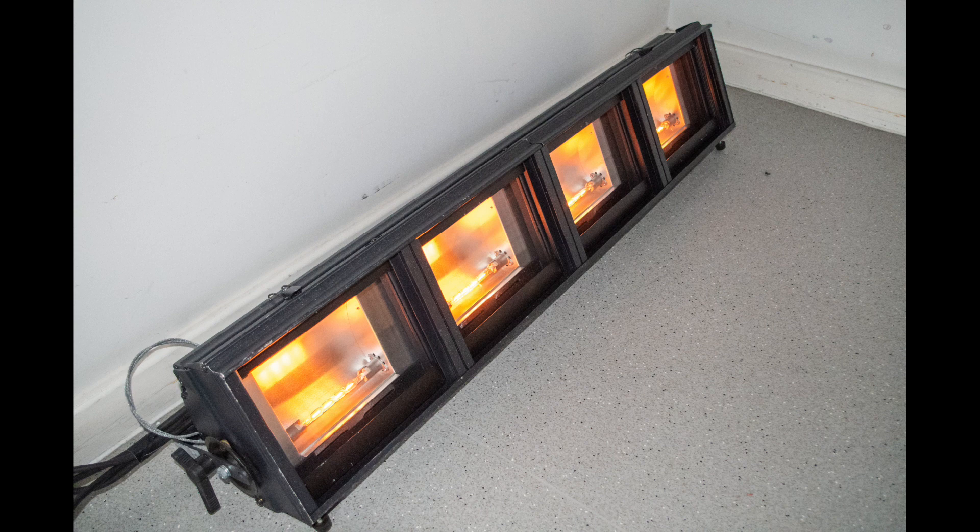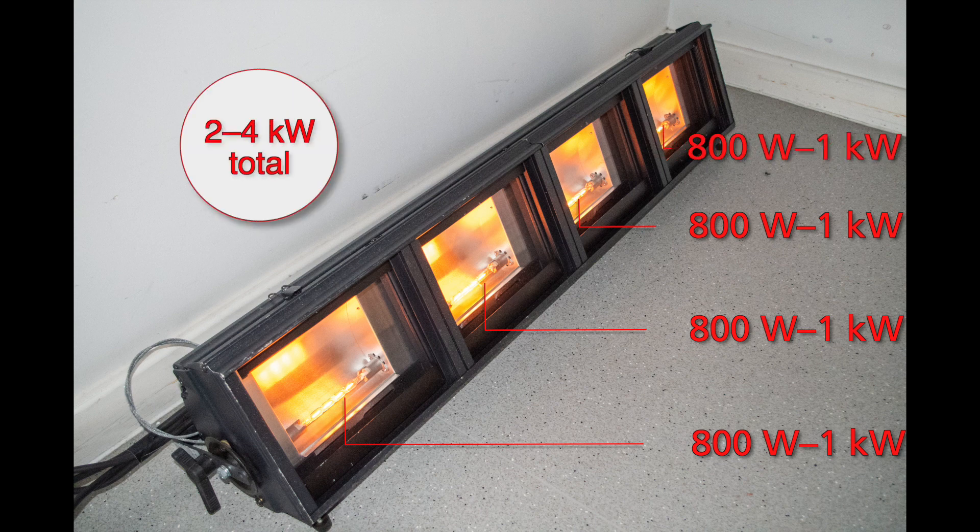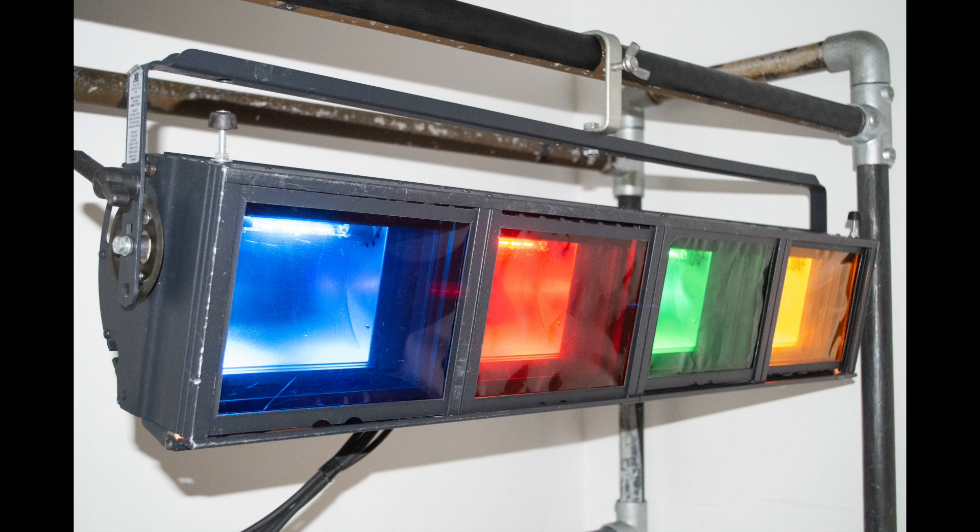Traditional cyclites are power-hungry fixtures that can burn thousands of watts. This inefficiency is compounded by the fact that they utilize subtractive color mixing, which suffers from significant energy loss, especially in saturated colors, due to the gels and filters used to remove parts of the spectrum from the initial source.